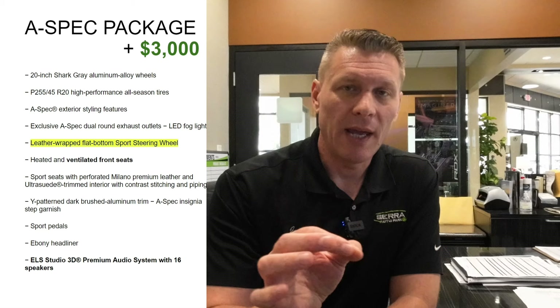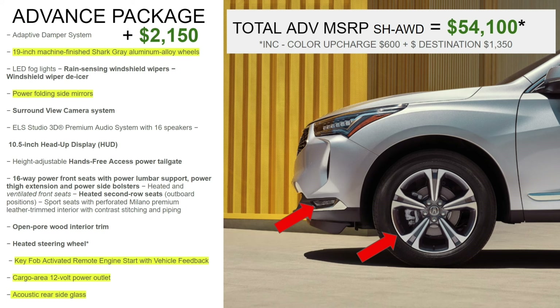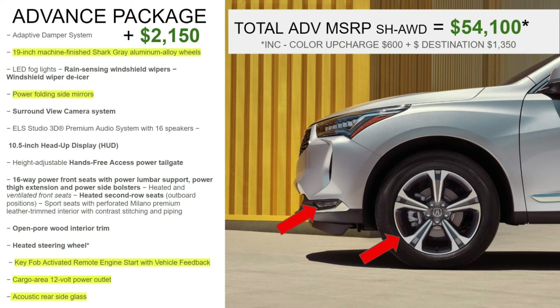Next is the Advanced package — pretty much the whole kitchen sink on the RDX. MSRP is $54,100, including the color upcharge and $1,300 destination. That's $2,150 more than the A-Spec package. All the A-Spec equipment carries over, but the appearance goes back to chrome on the outside instead of blacked-out trim, and the interior trim changes as well. The big feature for that $2,150 is the active damper system: the suspension actually adjusts when you change driving modes — softer in Comfort, stiffer in Sport.